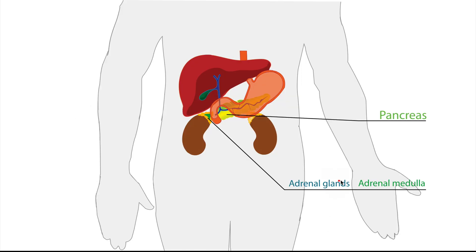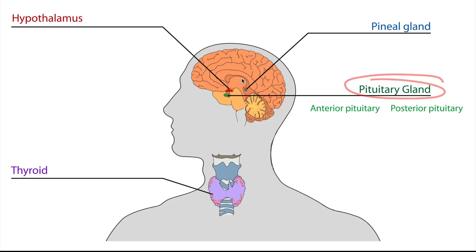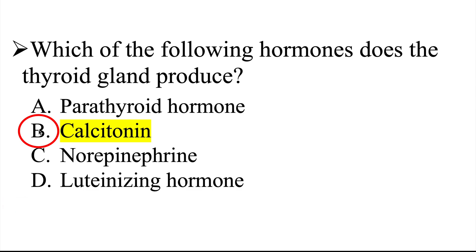Let's take a look at the adrenal glands. The adrenal glands are located on top of both kidneys, and the adrenal medulla is responsible for the production of norepinephrine — so norepinephrine is not the correct answer. The pituitary gland, which is also in our diencephalon, has an anterior lobe responsible for producing luteinizing hormone — also not the correct answer. That leaves us with calcitonin, which is the correct answer. The thyroid gland produces calcitonin, so the correct answer is B.